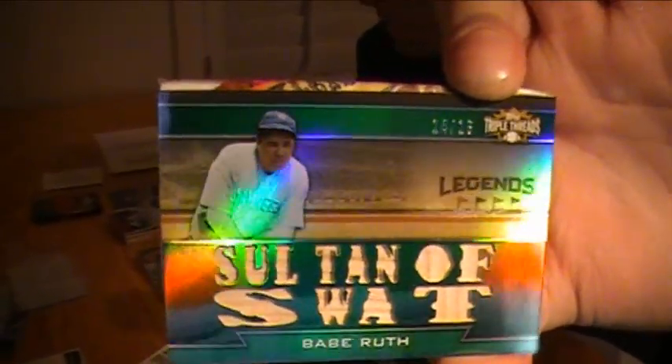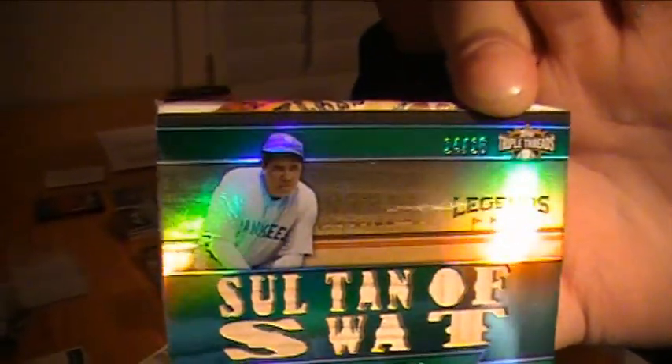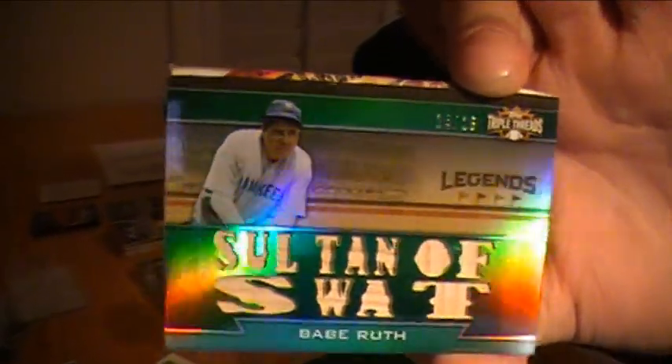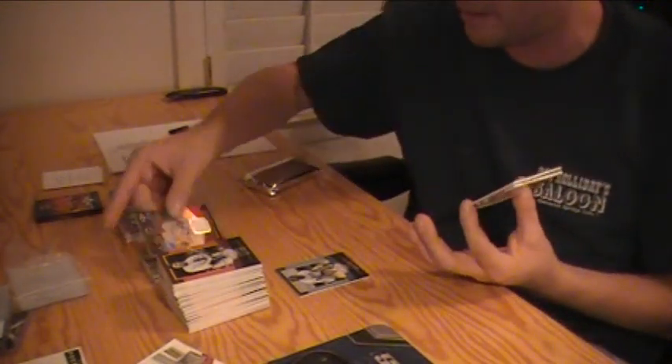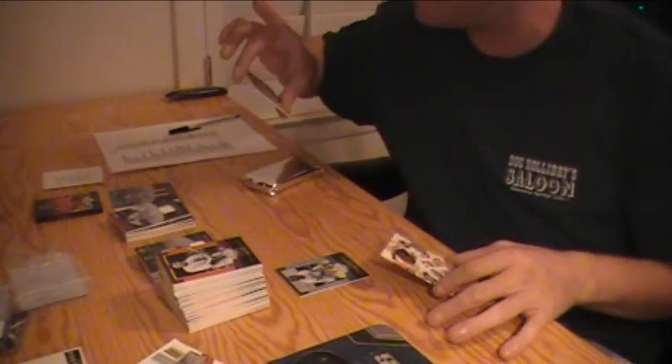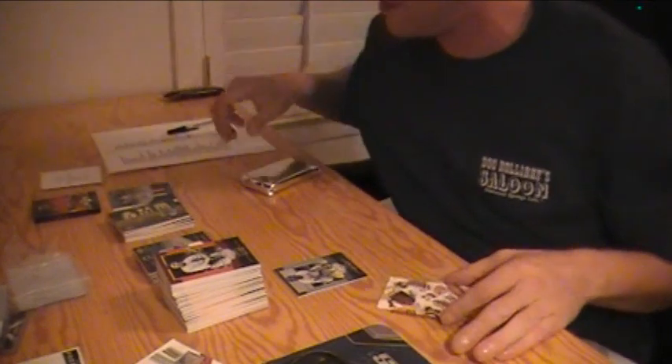Is that you, Tim? It better be you for saying you love me — unless it's somebody else's card. Yeah it is, for Halo Tim and the Yankees. Congratulations Tim, very nice — 14 out of 18 Babe Ruth, the Sultan of Swat.